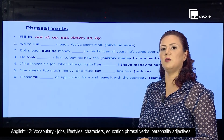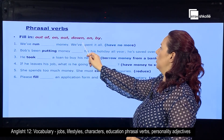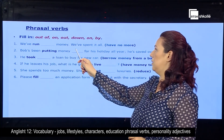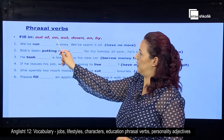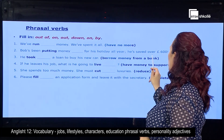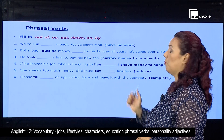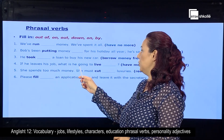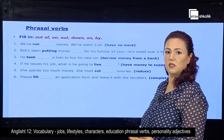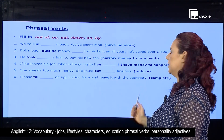The next exercise is about phrasal verbs. Now, you have to complete the gaps with the words out of, on, out, down, on again, and by, so that you can form a full phrasal verb. We have 'run ___ money' — we've spent it all, so the gap means 'have no more.' Bob's been putting money ___ for his holiday all year — he saved over 600 pounds, and the phrasal verb should mean 'save.' He took ___ a loan to buy his new car — it should mean 'borrow money from a bank.' If he leaves his job, what is he going to live ___, which should mean 'have enough money to support yourself.' She spent too much money — she must cut ___ luxuries, and it should mean 'to reduce.' And the last one: please fill ___ an application form and leave it with the secretary, and it should mean 'complete.'